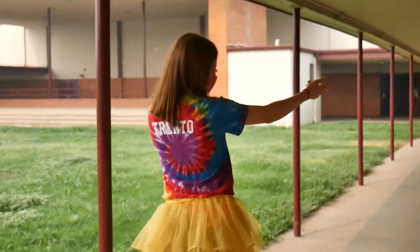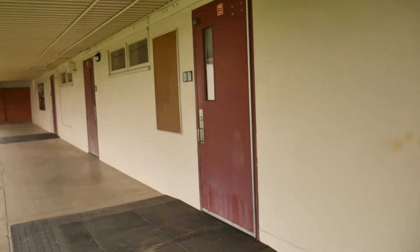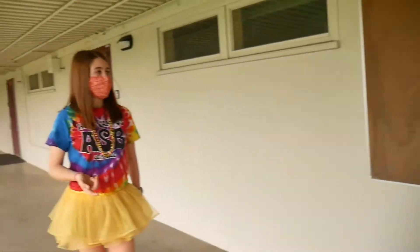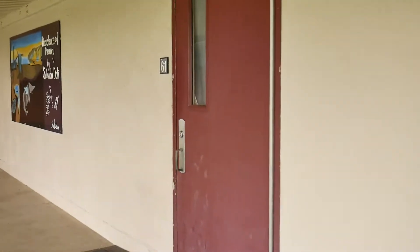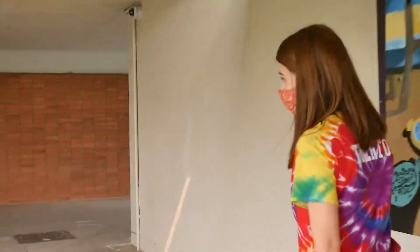And right here is the ASB room. This is where ASB has their meetings every morning. And then if you ever have any complaints, there will be a complaint box there also. Here's the weight room — normally it's open after school. You can go lift weights and work out for sports or anything else.